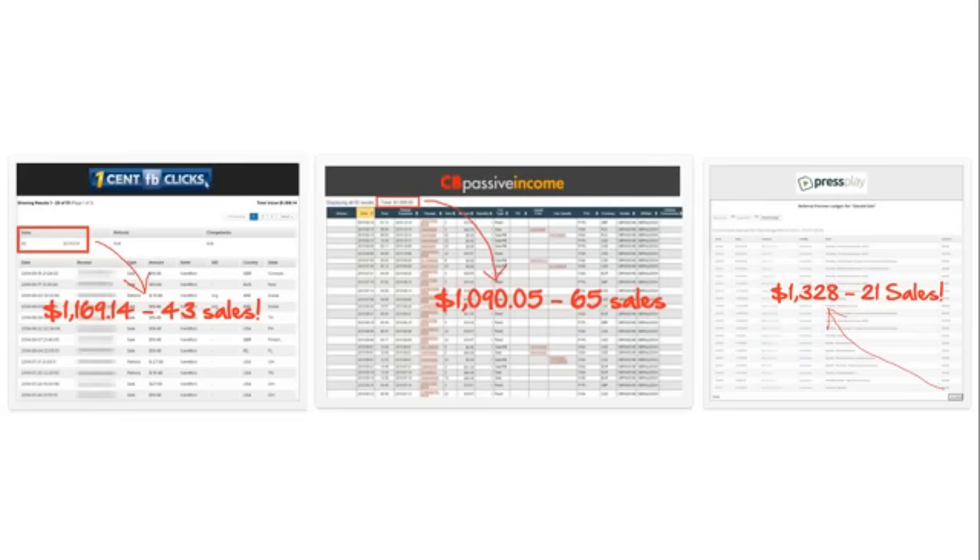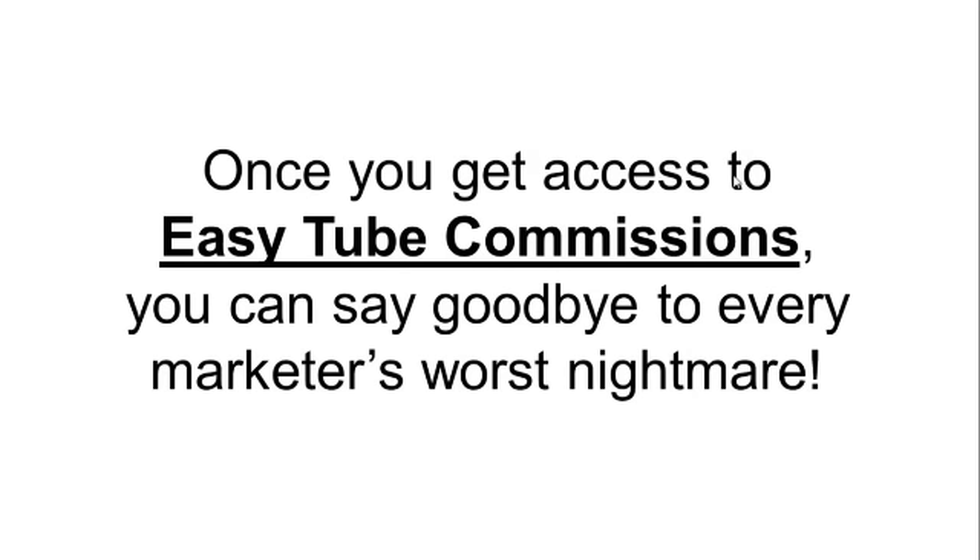We have even more results over here. With Epic Click, we generated more than $1,100 in commissions. We generated more than $1,000 in commissions for CB Passive Income. We generated more than $1,300 for Press Play. Once you get access to EZTube Commissions, you can say goodbye to every marketer's worst nightmare.